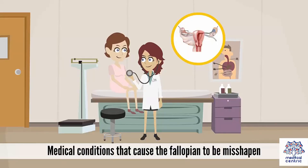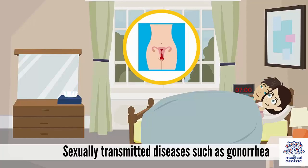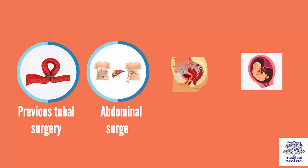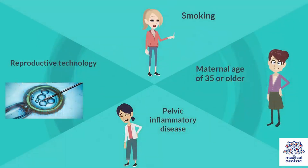There are also predisposing factors that put a woman at risk of ectopic pregnancy, which include: previous ectopic pregnancies, STDs such as gonorrhea, previous tubal surgery, abdominal surgery or even pelvic surgery, multiple abortions, smoking, maternal age of 35 years or older, pelvic inflammatory disease, use of assisted reproductive technology, and medical history of infertility.